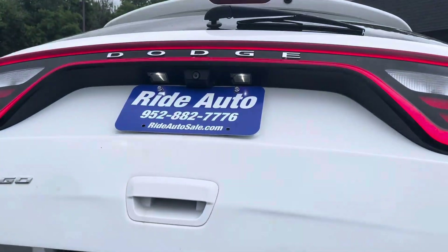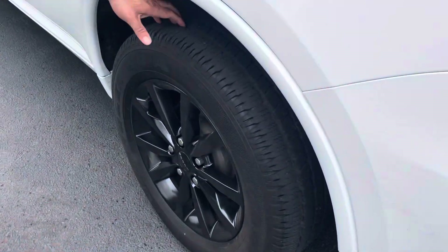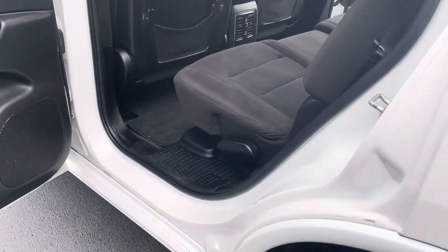No rust in the seals. Factory tinted windows. Nice Goodyear tires, matching set. Here's the other side of the vehicle.